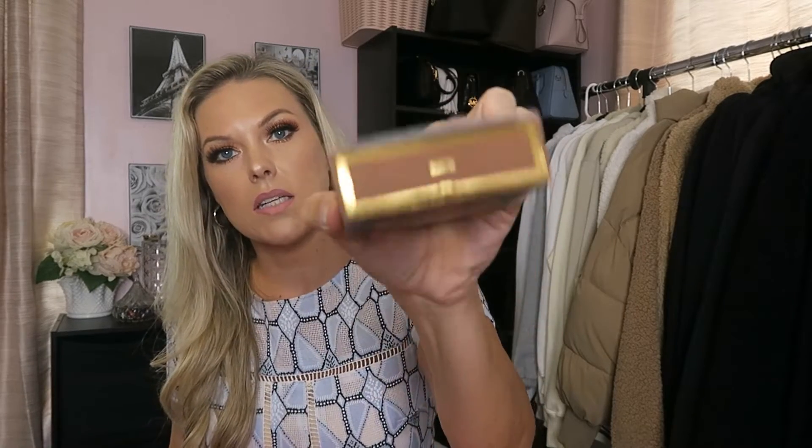Next up I got the Too Faced Chocolate Soleil Matte Bronzer — also one of the most hyped-up bronzers along with the Hula, so I figured I'd try it out too. They didn't have a mini size so I had to get the full size. It's supposed to be a bronzer for all shade ranges, and so far I like it. Plus it smells like chocolate, so win-win.